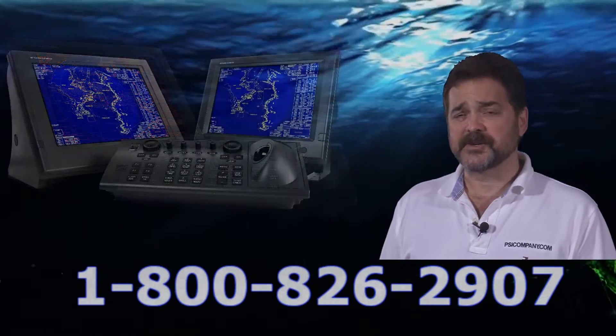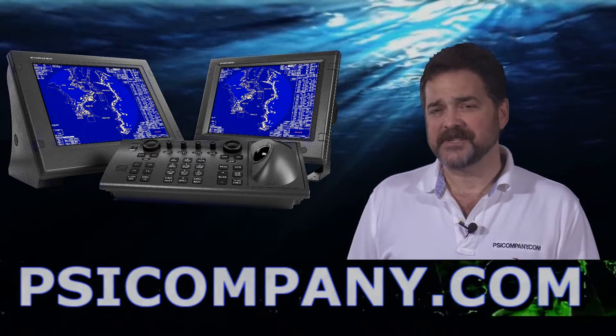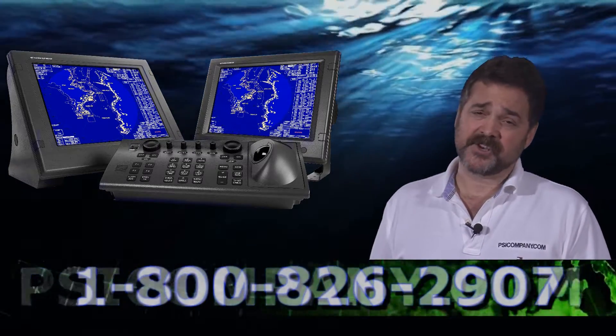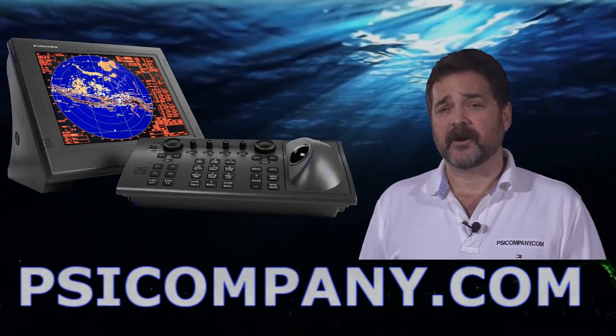The display features ARPA tracking capabilities to 100 targets. We're going to be talking about ARPA in another video, so please stay tuned for that. The display is also capable of tracking 1,000 individual AIS targets. We recommend the Furuno FA-150 AIS system to work in conjunction with this radar.